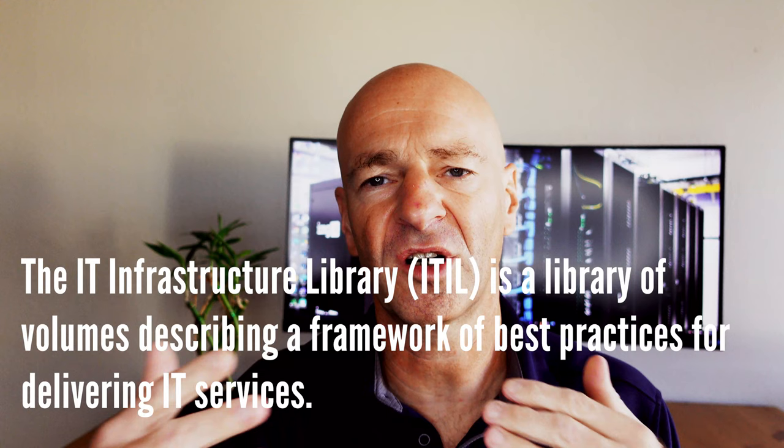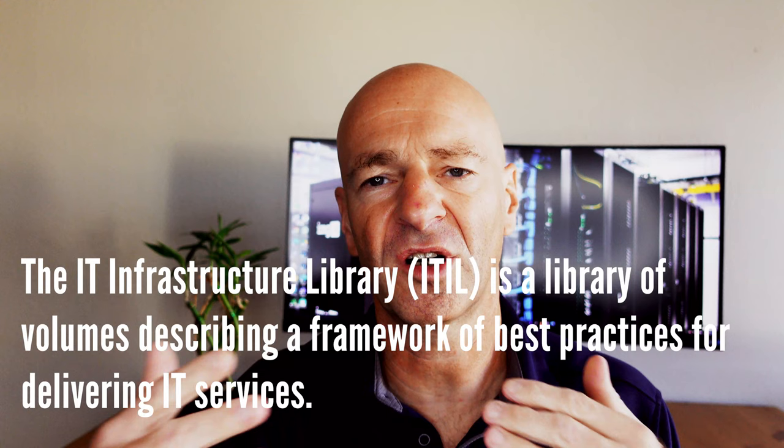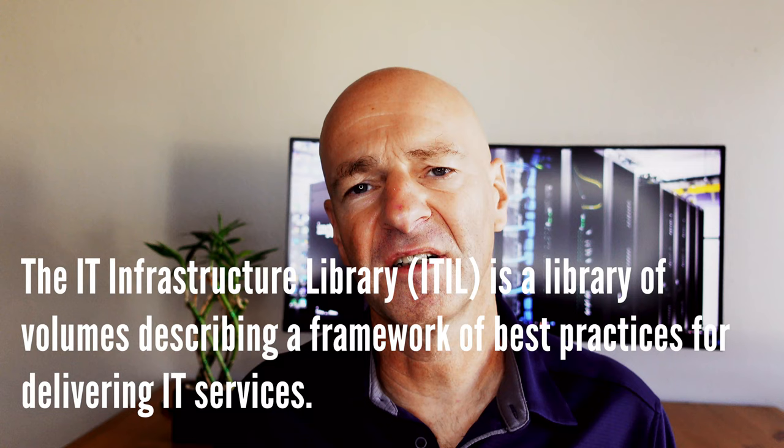ITIL is not about understanding specific technologies like Linux, Windows, cloud, or virtualization. ITIL gives you the idea about service management — what is a service, what is service delivery, what is service operation, how you transition the service into production, and how it's managed after the fact. At a very high level, the ITIL framework talks about service-related pieces in an information technology organization and sets you up with a framework to work through different situations. Then you also need to look at the technical side of things.